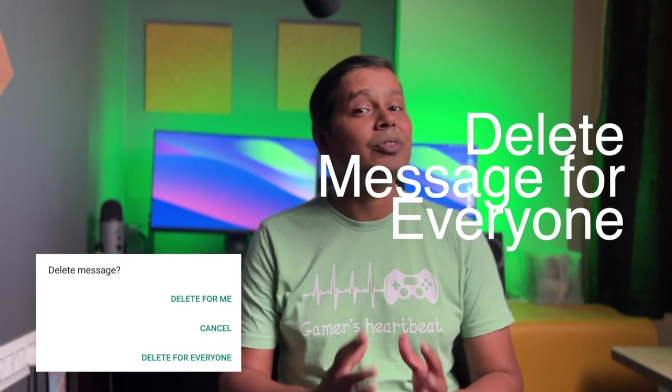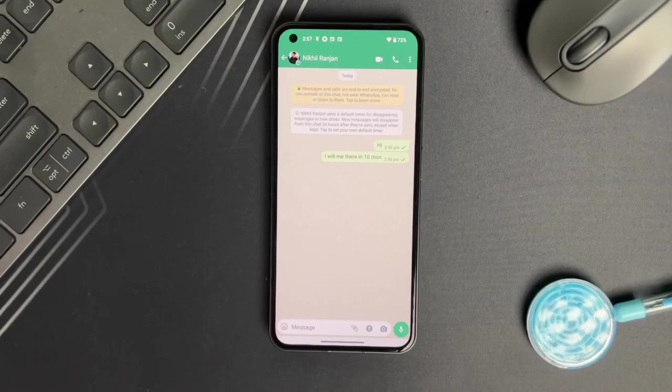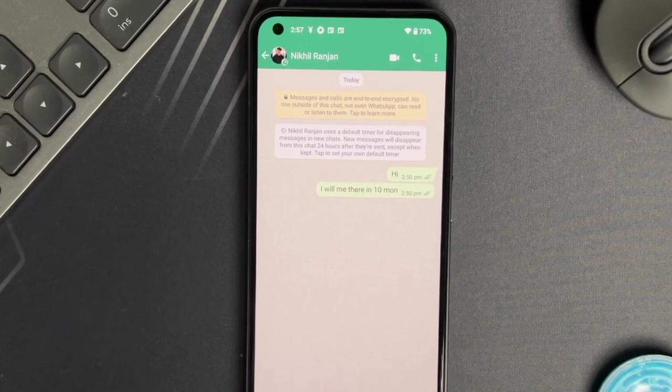Remember when WhatsApp saved our skin with the delete message everyone feature which was launched a few years back? Yeah, that was a relief. But this year they are not just pulling back the message, they are giving us a chance to correct those embarrassing typos too. We have all been there — you send a message and then you spot that glaring typo. But no worries. WhatsApp's new edit sent message feature is like a time machine for your text.